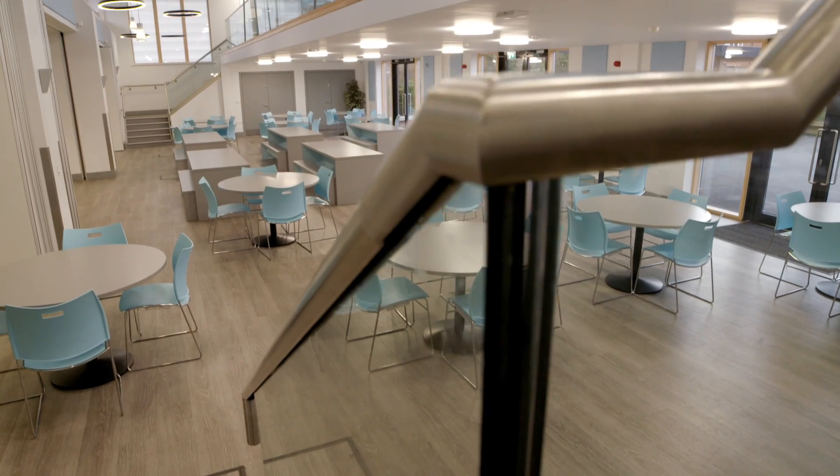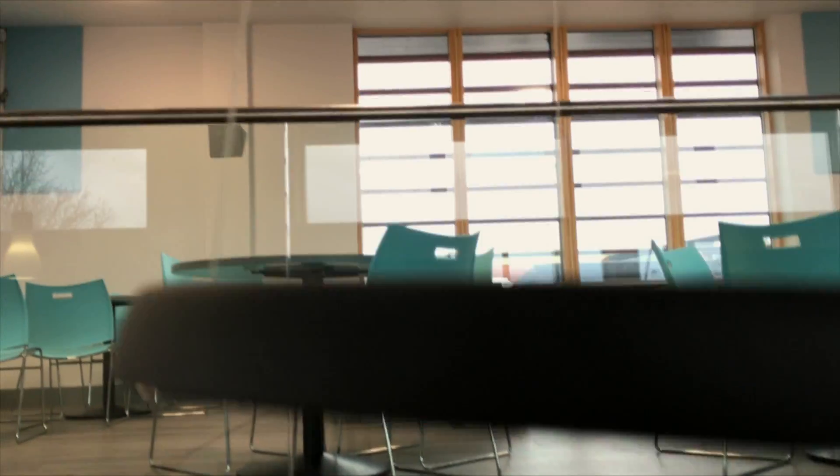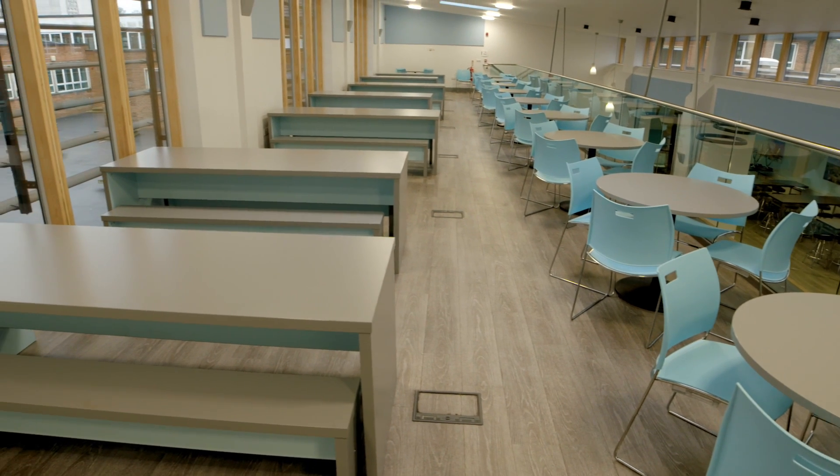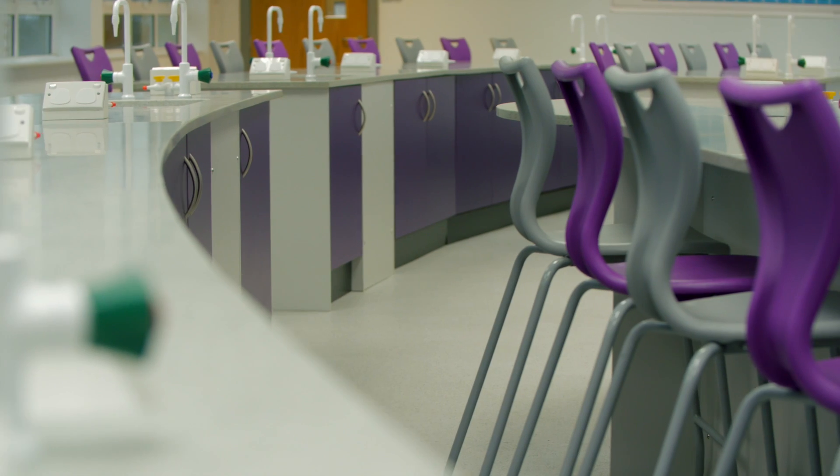The first project with Waden School was working with them on their dining hall in conjunction with two changing rooms in their new sports block. The latest project included two science labs and a prep room, which was completed over the summer holiday in time for the students returning in September.